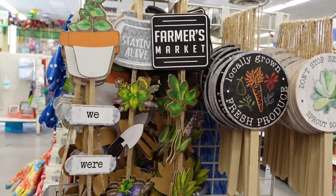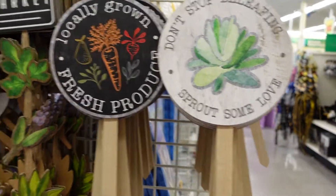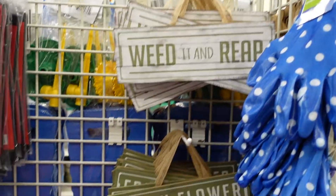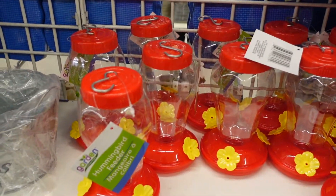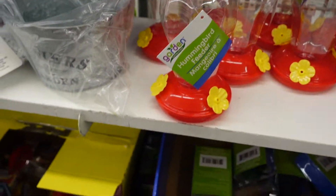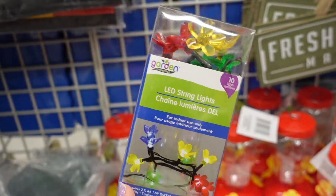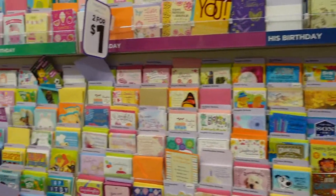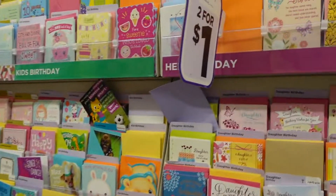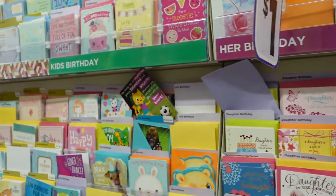Over here they have some decorations for your garden — a couple more right there, and then this looks like a bird feeder. They have some lights, I think they're garden lights, and they look like that with little flowers. They always have a good card section — these are two for a dollar, but they do have some dollar cards.